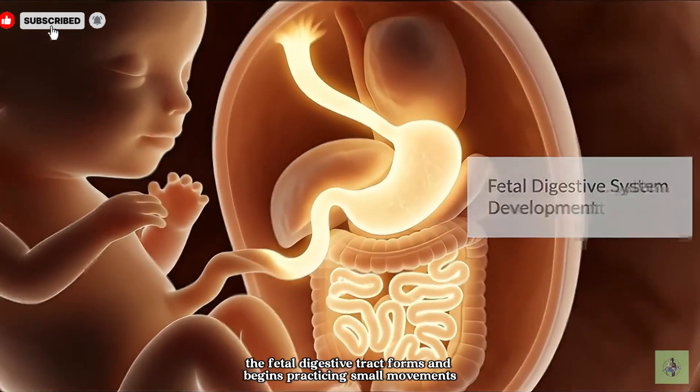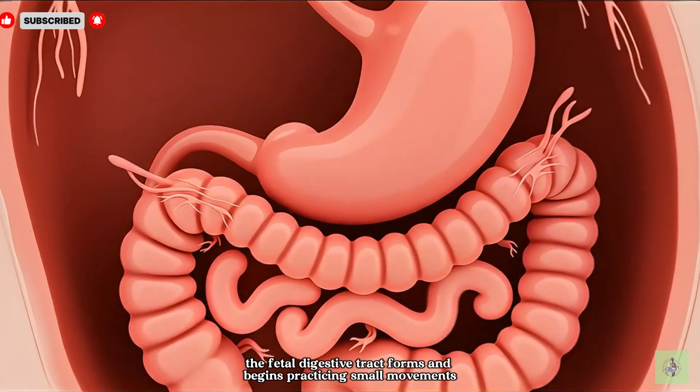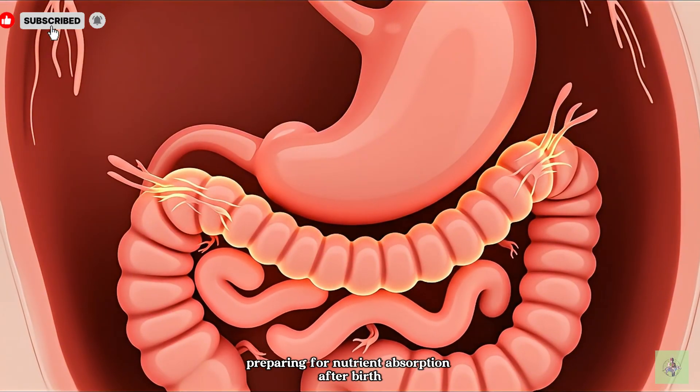The fetal digestive tract forms and begins practicing small movements, preparing for nutrient absorption after birth.